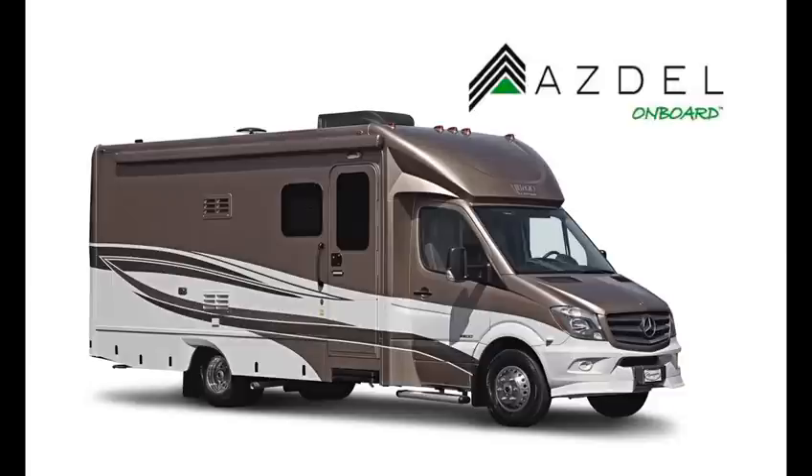No more mold, mildew, or musty smell. We've talked about a lot of information about the Bellagio by Renegade RV. I invite you to visit our website at www.RenegadeRV.com to learn more about the Bellagio and Renegade RV. I also encourage you to visit one of our valued retail dealer partners to test drive your Bellagio today.